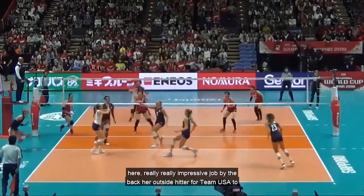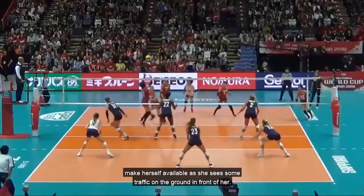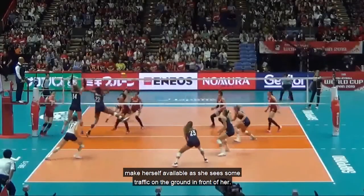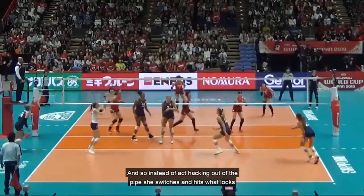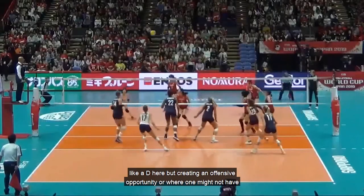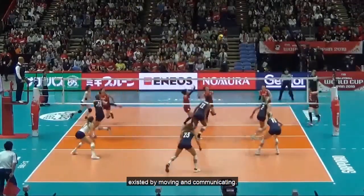Third play — a really impressive job by the back row outside hitter for Team USA to make herself available. She sees some traffic on the ground in front of her, and so instead of attacking out of the pipe, she switches and hits what looks like a D, creating an offensive opportunity where one might not have existed by moving and communicating.